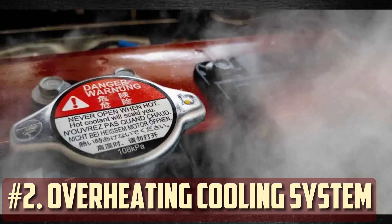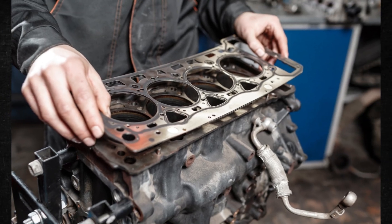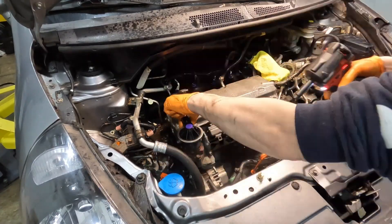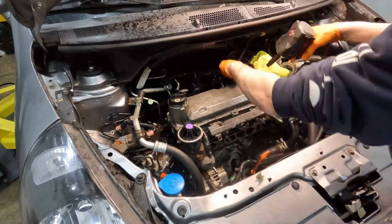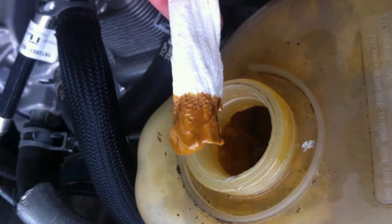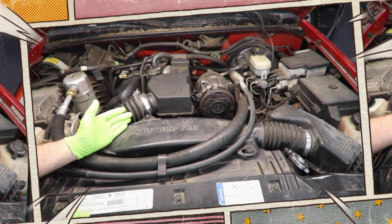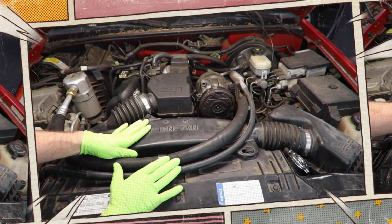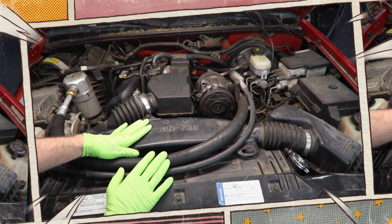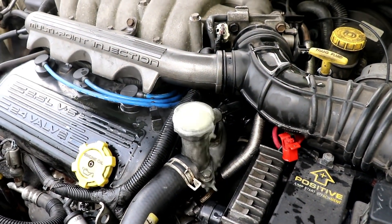Overheating cooling system: even though engine overheating may have initially caused the defective head gasket, it can also result in additional temperature problems. The head gasket may have been harmed if you recently ran the engine too hot, had a clogged radiator, or discovered a cooling system leak. Oil may now be seeping into the cooling system, or coolant may be seeping into the cylinders and burning off there. In either case, you are stuck with an overheating engine. Never operate a vehicle when the engine is overheating, as this can cause the catalytic converter to become damaged and the cylinder head to warp, only raising your repair costs further.